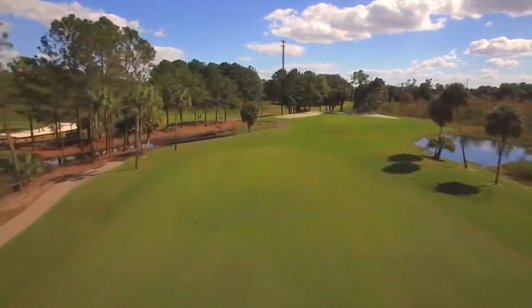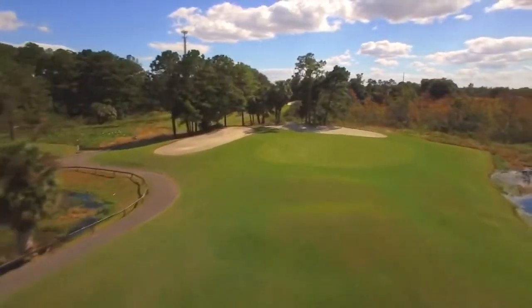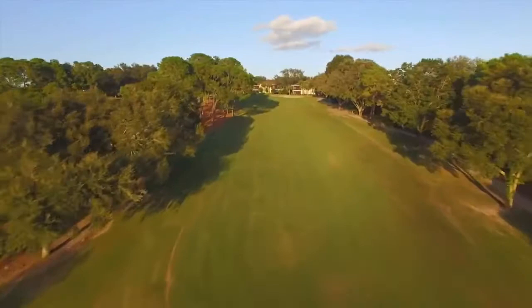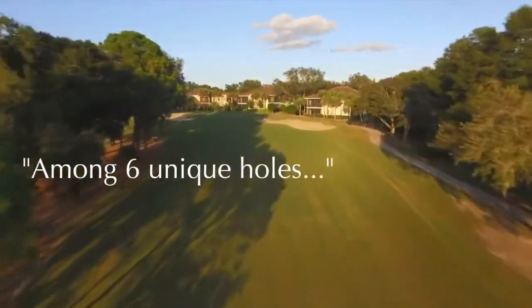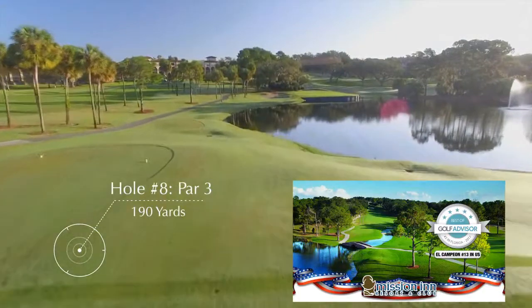Right here, we're sitting on number eight, which is really our signature hole here at El Campeon — a really challenging par three to essentially an island green. The signature hole on Las Colinas is Alligator Alley, which is a very tight, unforgiving par five. It really sets us apart.